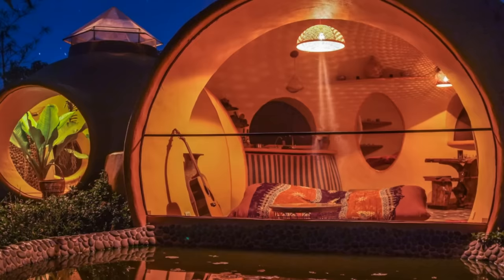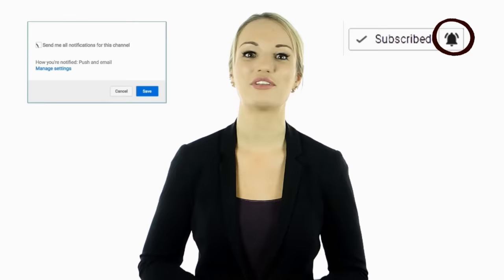Hey guys, this is Cassie. I hope you enjoyed this video. Tell us in the comments below what you found to be the most interesting and why. If you haven't done so yet, make sure to hit the bell notification next to the subscribe button to stay up to date with all of our latest videos. Thank you for watching. I'll see you guys next time.